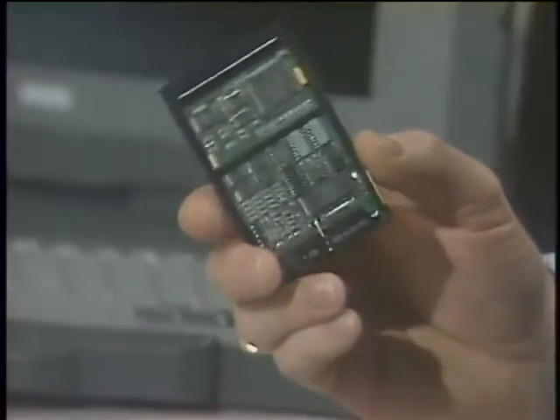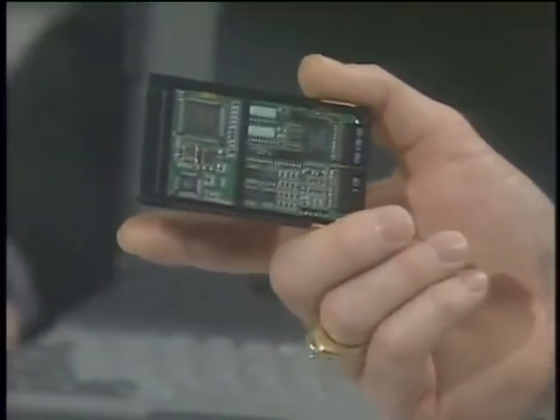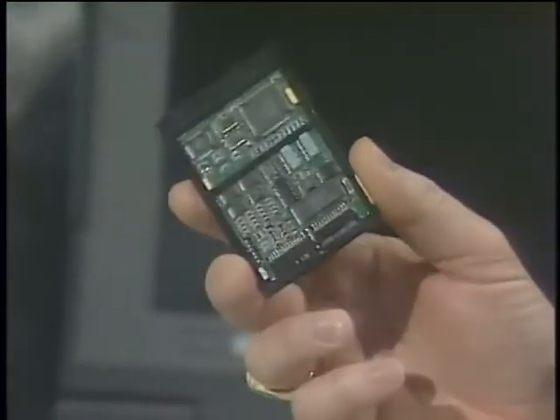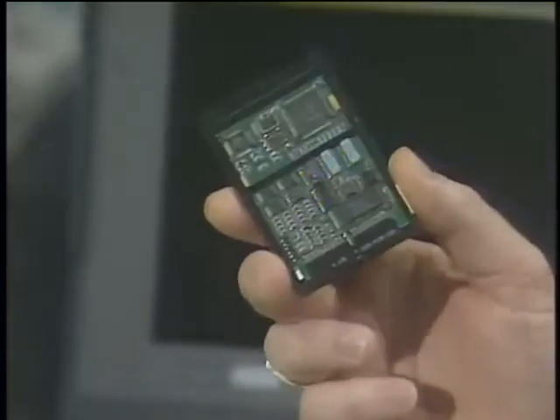Comparing the PCMCIA fax modem card to a full-size AT&T modem that's been around five or six years: the card actually has more capability. The older unit is 9600 baud; this card is V.32bis at 14,400 bits per second with V.42 and V.42bis error correction, and it's also a fax modem. So this is a very powerful little card.